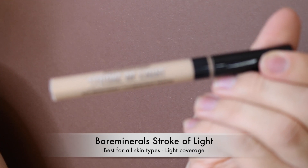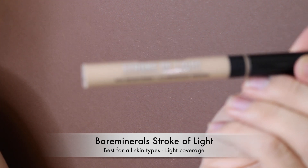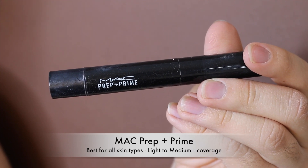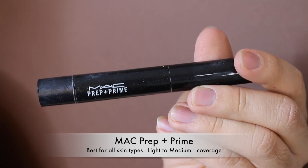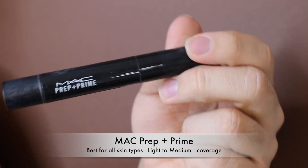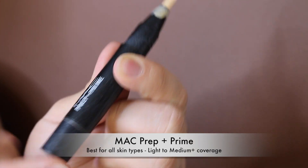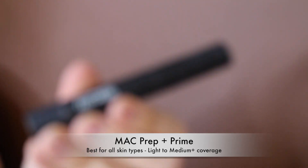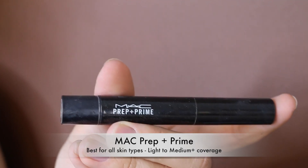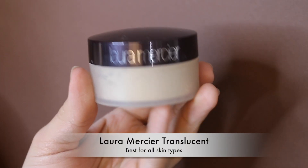The Bare Minerals Stroke of Light Concealer — whether I use it on cheekbones or under eyes, it never looks or sets nicely. Miss for me. The MAC Prep and Prime Concealer — I used to absolutely love this, it was one of the first concealers I ever tried. I love the spinning applicator. But whether the formula changed or not, it just creases all the time for me now, so it's become a miss.